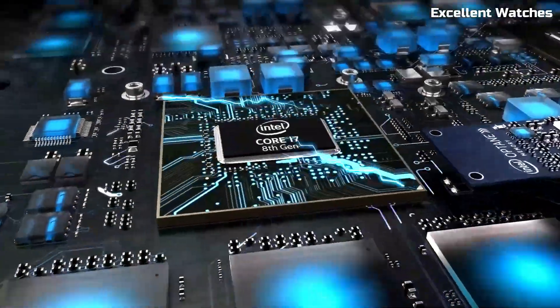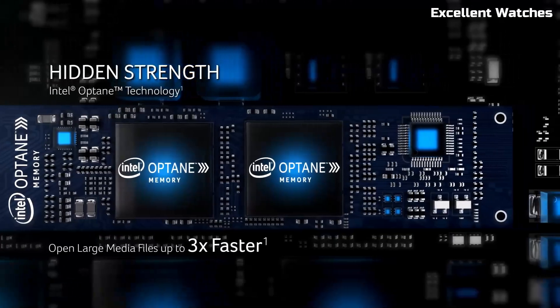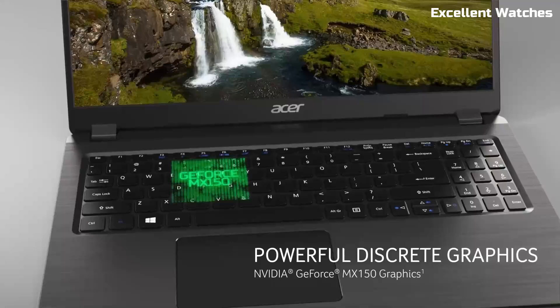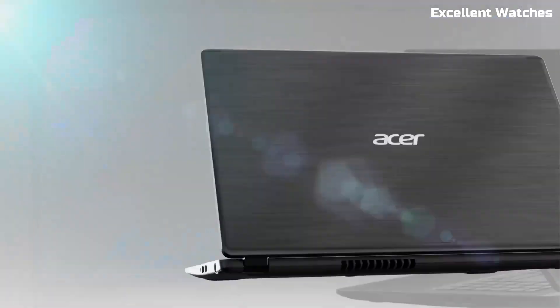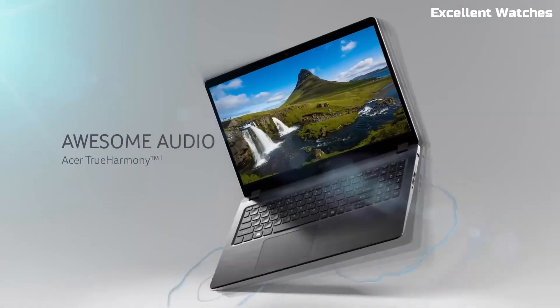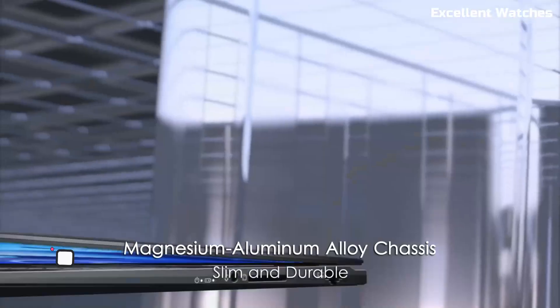With a long-lasting battery, dual stereo speakers with Acer TrueHarmony, and a lightweight yet durable design, the Acer Aspire 5 is built for users who need a powerful yet budget-friendly laptop. Whether you're a student, a professional, or someone looking for an everyday workhorse, the Aspire 5 is a smart choice for reliable computing.